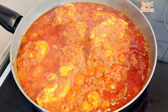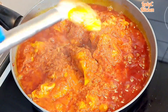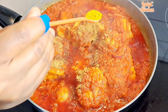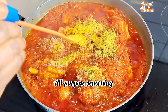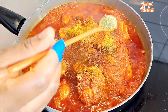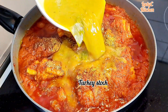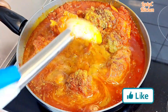20 minutes later, enough oil has surfaced around the pot, which proves that the tomatoes are fully cooked. Season with some blended crayfish — skip the crayfish if you don't like it in your stew — curry powder, all-purpose seasoning, dry paprika powder, oregano, and homemade bouillon cube. Then introduce the turkey stock which we scooped out earlier and stir to combine very well.